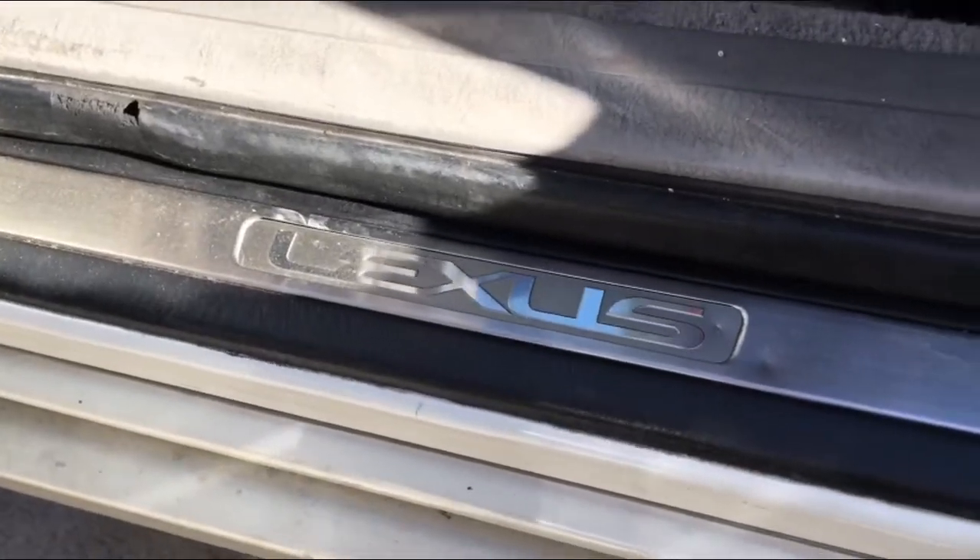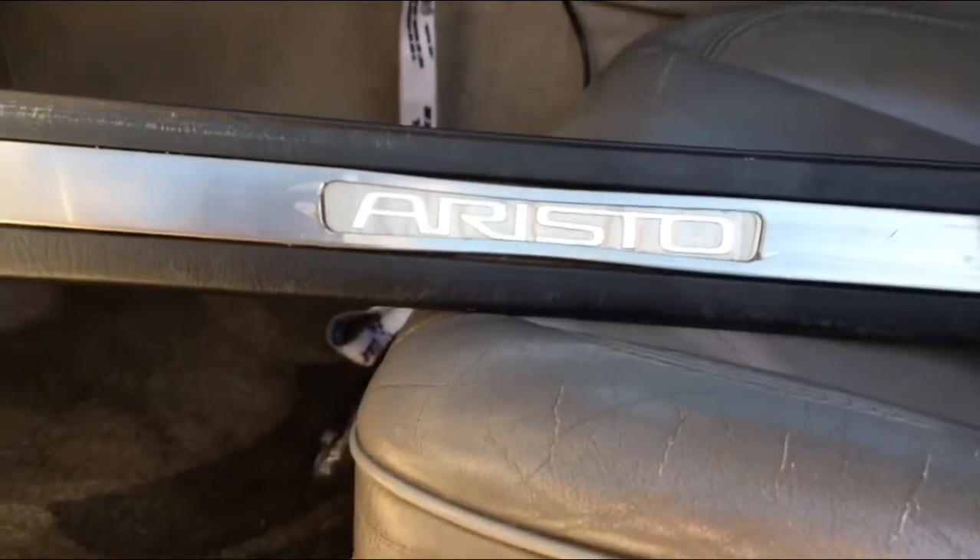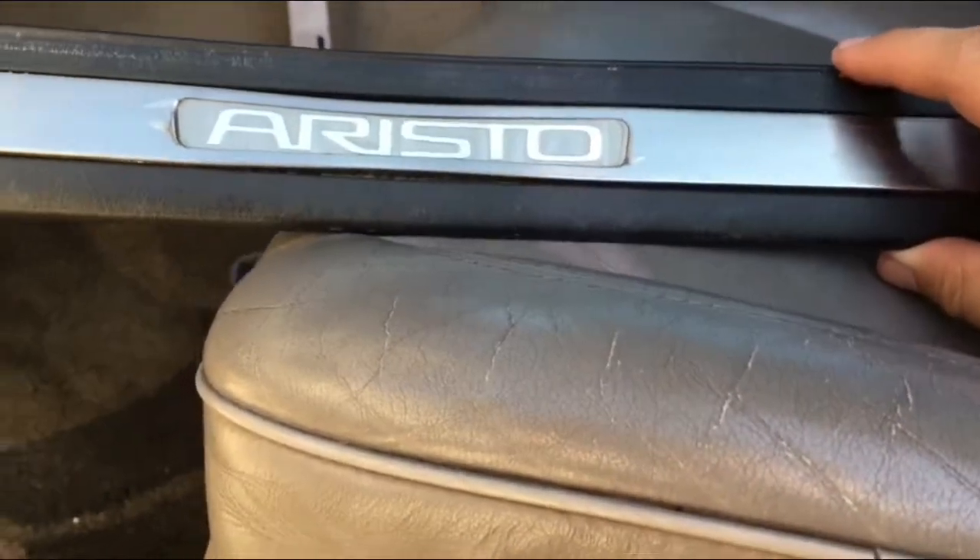Alright guys, we're in the trunk now. If you want this hardwood, hit me up in the DMs on Instagram — asking 60 bucks. Now check this out: I got this Lexus sign and I'm gonna be changing it to this one right here.